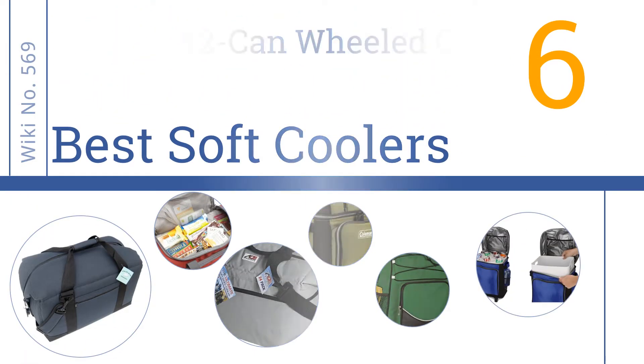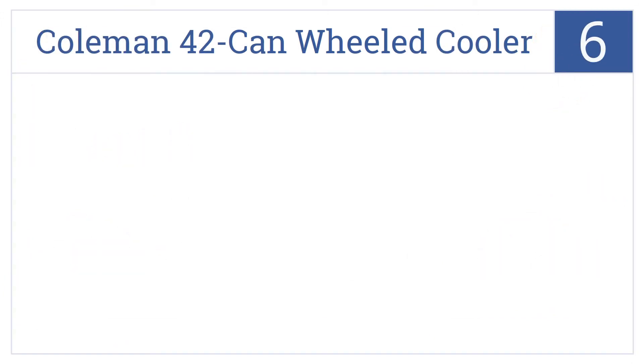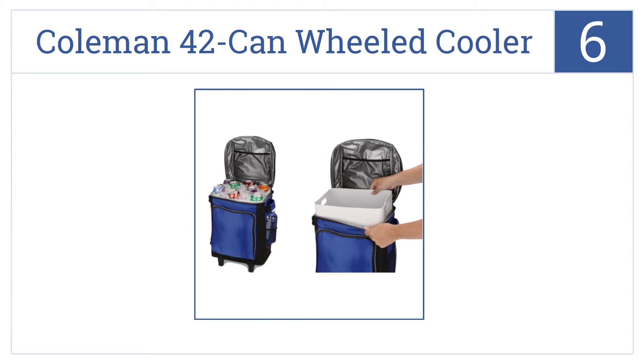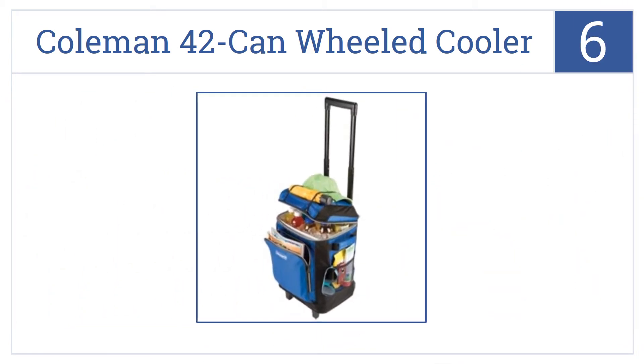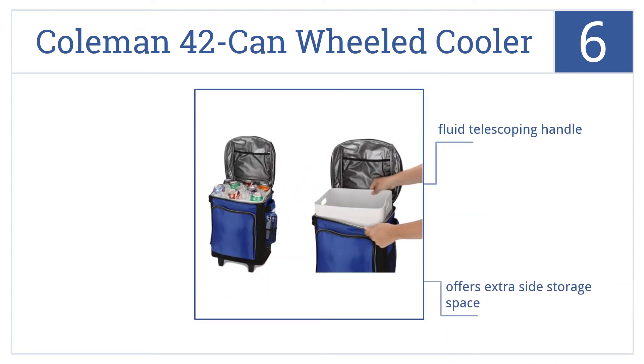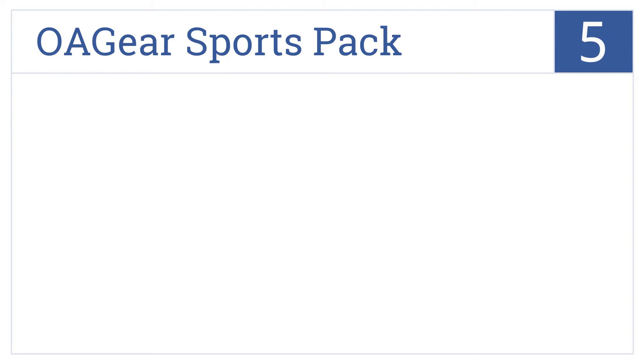At number six, it's the Coleman 42 Can Wheeled Cooler, which loads easily and is a breeze to transport. It offers side carrying handles and a removable liner for flexibility. It has a fluid telescoping handle and offers extra side storage space, but watch out as water leaks when it's tipped over.